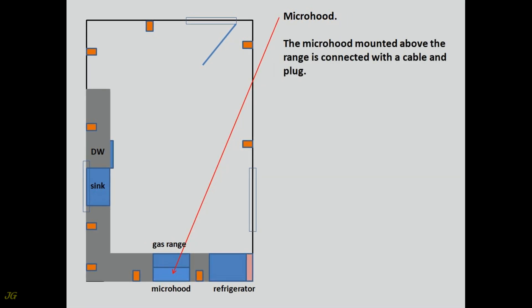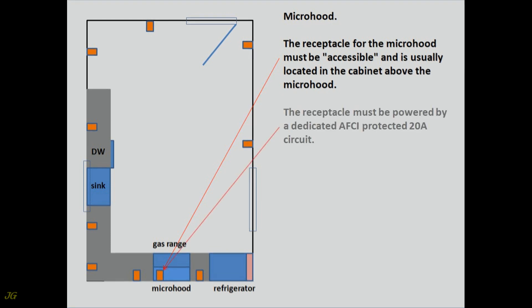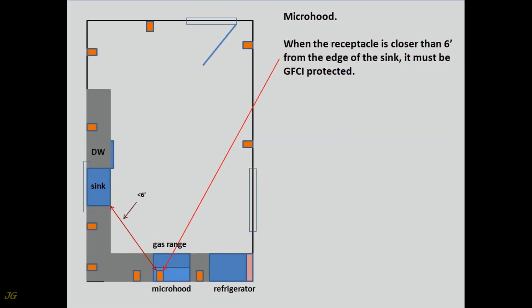Microhood. The microhood mounted above the range is connected with a cable and plug. The receptacle for the microhood must be accessible and is usually located in the cabinet above the microhood. The receptacle must be powered by a dedicated AFCI-protected 20-amp circuit. It should be a single 20-amp receptacle so that this dedicated circuit can only be used to power the microhood — only one appliance. When the receptacle is closer than six feet from the edge of the sink, it must be GFCI protected.